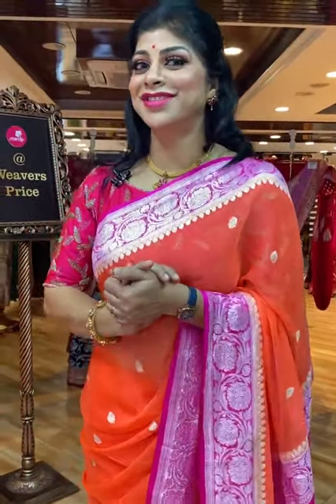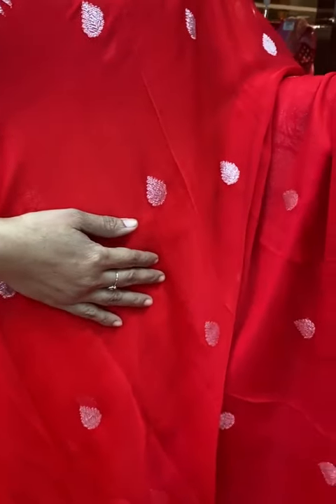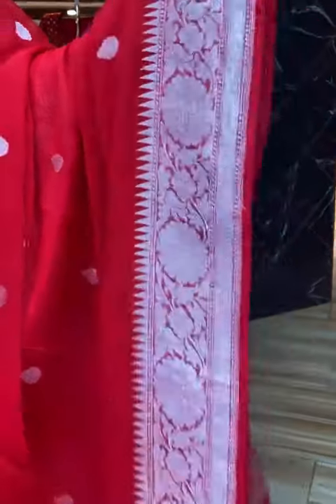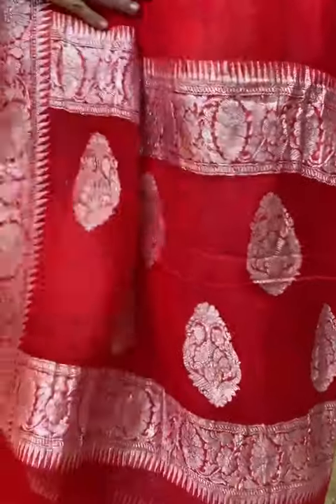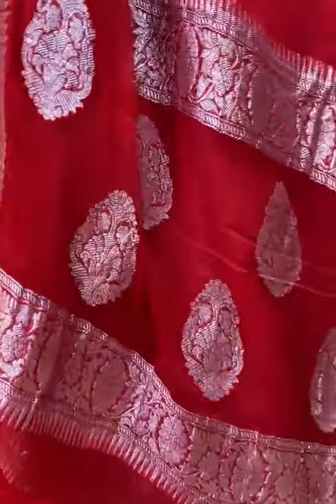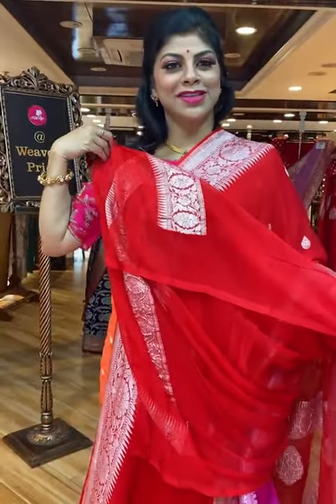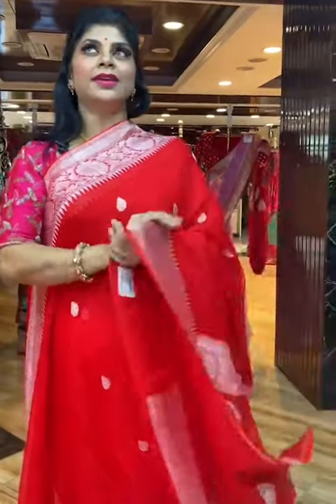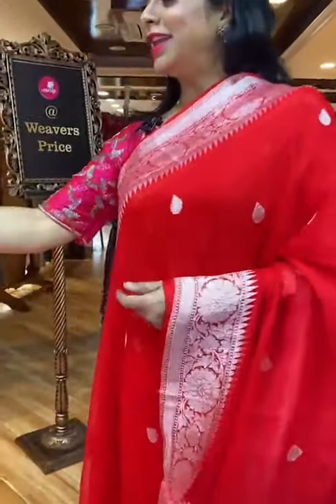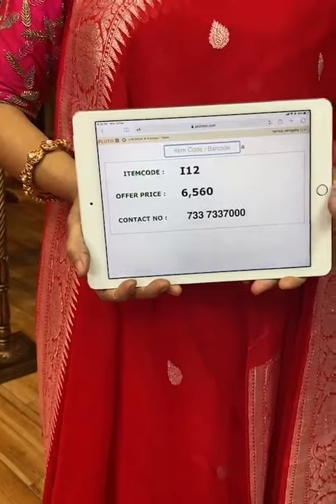I10, I20 — those are codes, not cars. Another beautiful saree: stunning red colour with leaf booties. The border is floral vines border. Pallu is self-colour with floral vines border and floral booties. Blouse is self-colour with border — you can also go for a contrast silver blouse or half-white with the green colour. Saree pricing and details: I12 is the code, 6,560. Take a screenshot and send us on 733-733-7000.